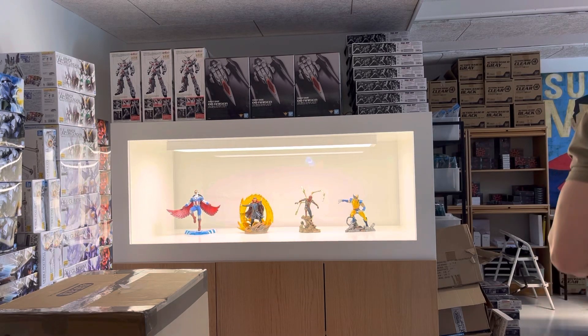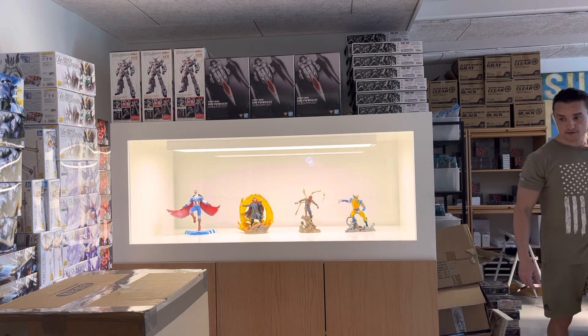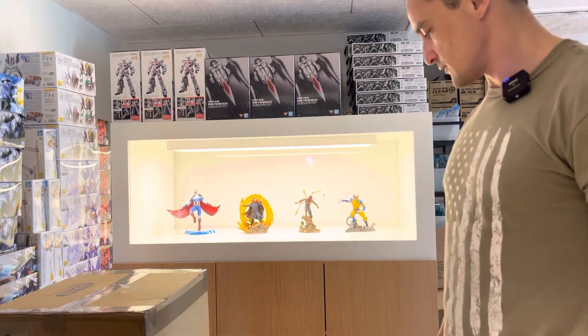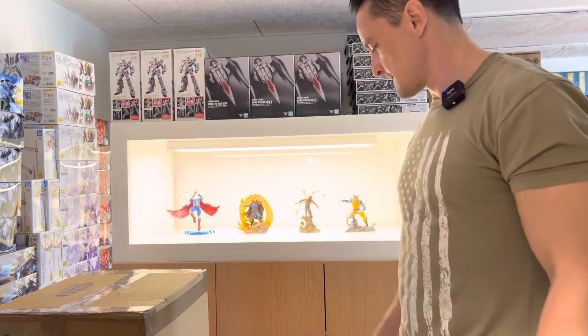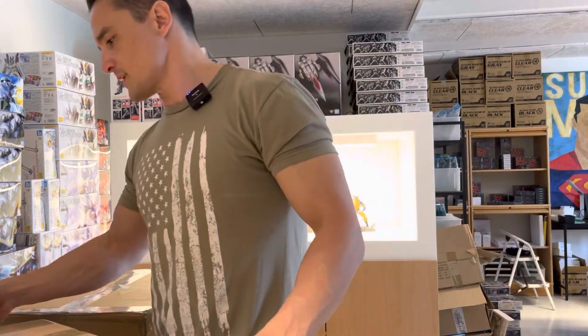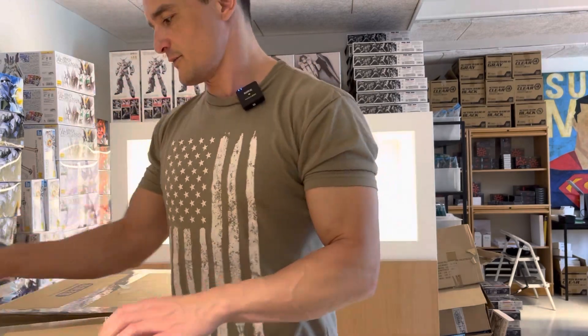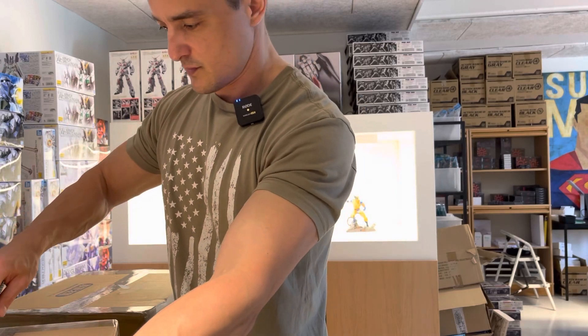Hello boys and girls. We have six boxes that were just delivered with model kits. Let's just start because I think some of it should be exciting and some of it should be restocking.